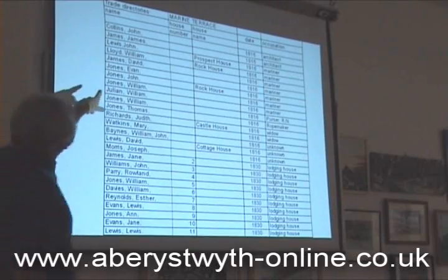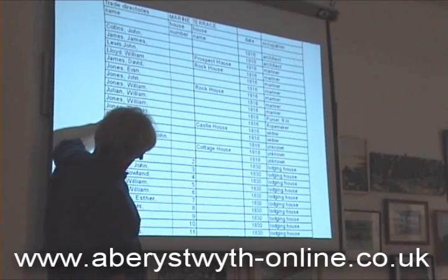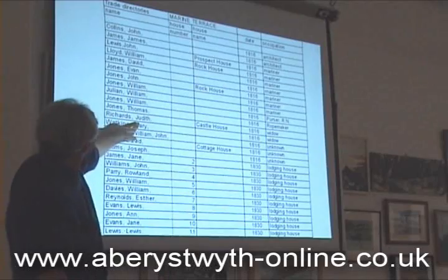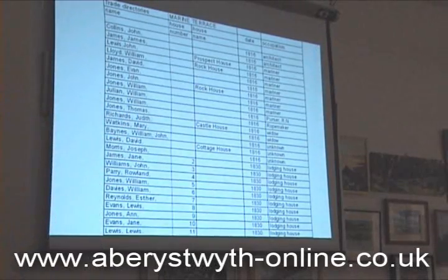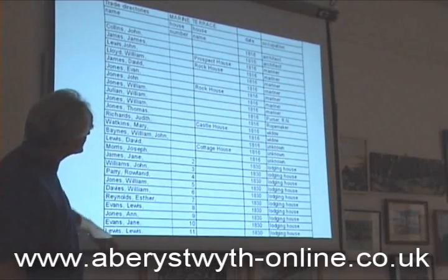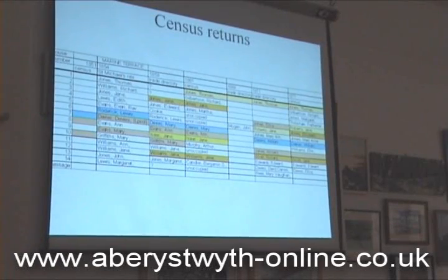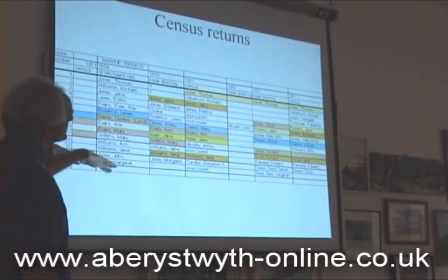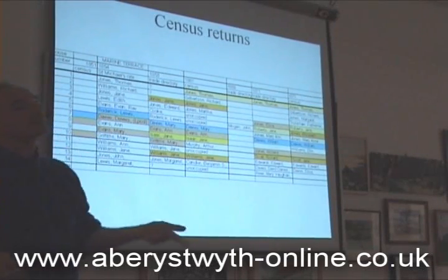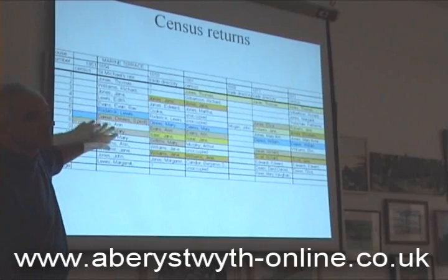We've also got trade directories and the 1816 Guide to Others, which actually lists the principal occupiers of the town and where they lived — so the castle house was occupied by Judith Richards in 1816. And then the 1830 trade directories, we've got names of lodging houses, occupiers and so on. So all of this we want to bring together. And for the whole of the prom now, I've collected every single reference to every occupant of every house. The numbers were allocated in the 1830s when the numbering was formed, and the numbers haven't changed except in a few cases, and I know which ones those are, so it's very easy to allocate people to particular houses.